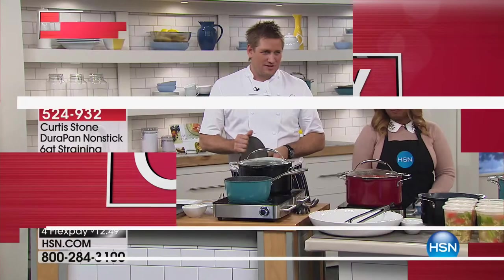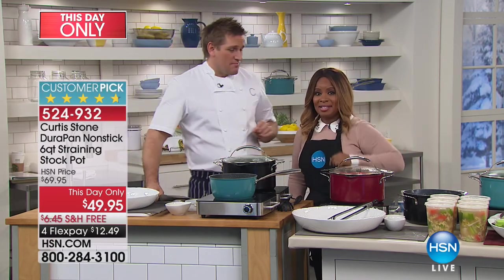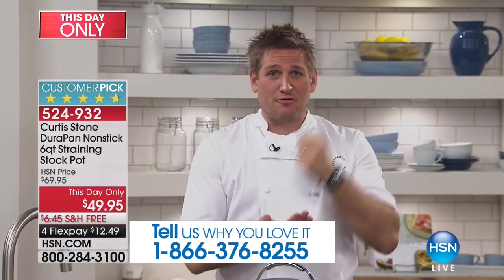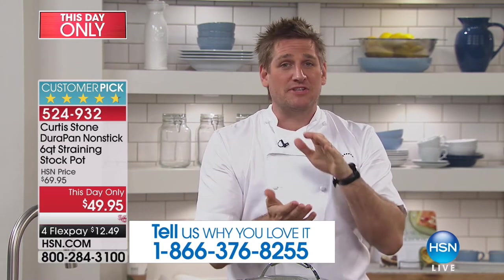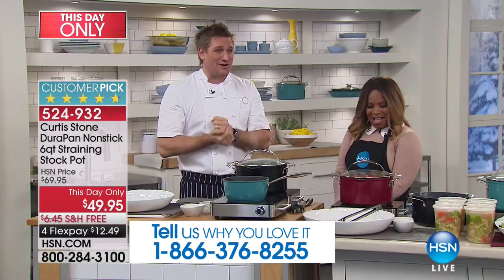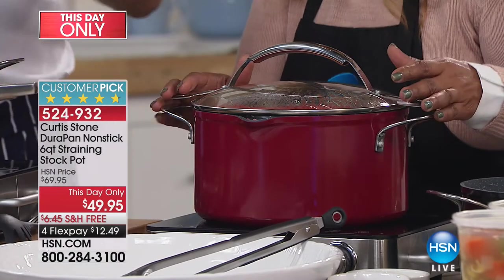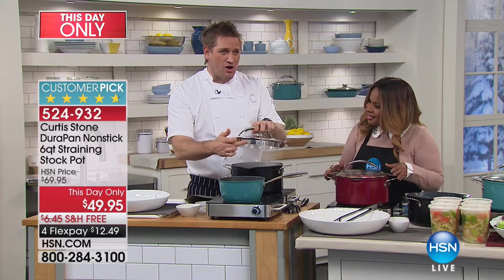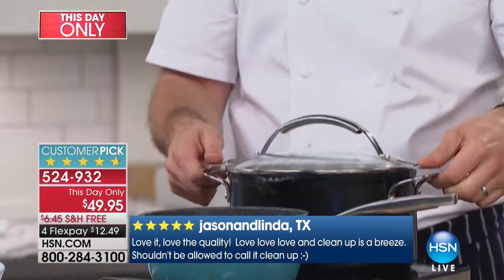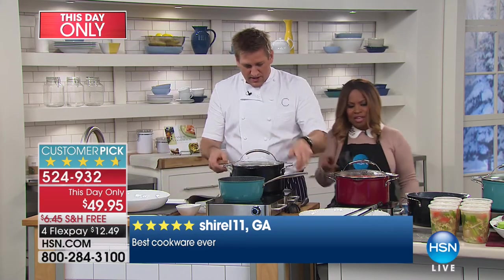We have something really cool — it's called a 'this day only,' and I'm telling you, you drew the lucky straw. Look at the flex pay on this — twelve dollars and 49 cents. I was in the sales office yesterday when Adam was on the phone with the powers that be here at HSN and he said he needed to give Marlo Smith something super special. So Adam, thank you for organizing this incredible price. We are so excited. This is a brilliant pot — the six quart stock pot. This time of year we want a stock pot for chilies, soups, and stews.